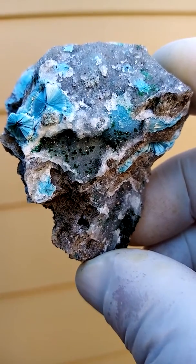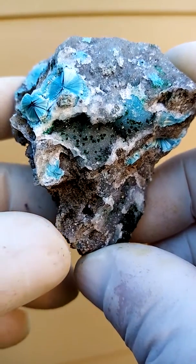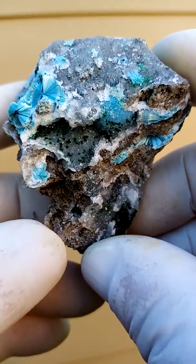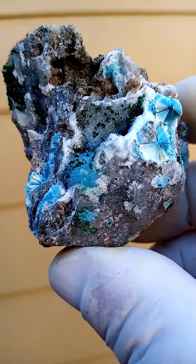You have the Shattuckite, you have quartz, and then on the quartz you have tiny green crystals which would be perhaps malachite, could be dioptase, could be one of the little Congo rarities — you know, Vesignierite or one of those.